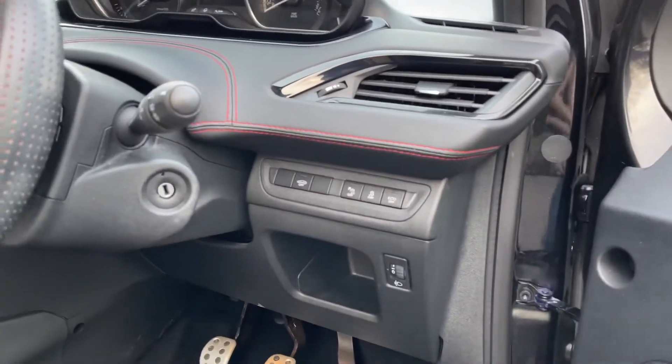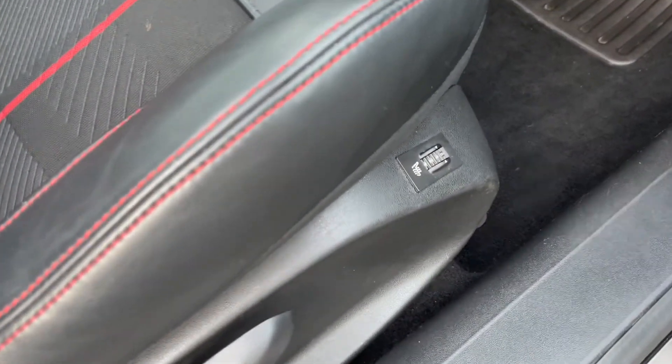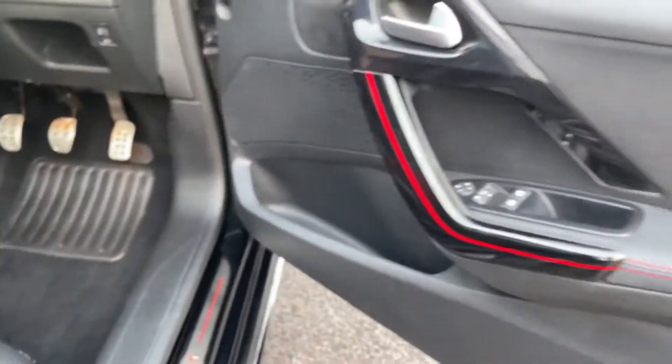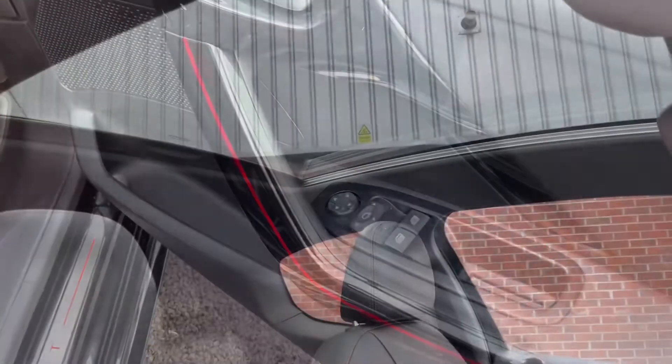Coming down from there you'll find a few different controls located on your right. On the right hand side of the seat you'll find the heating controls for the seat, going from zero all the way to three. Located on the door are the controls for your electric mirrors and your electric window.